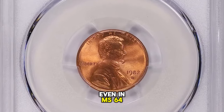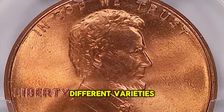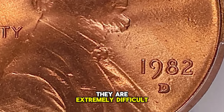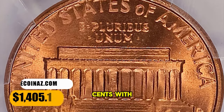They are scarce even in MS-64 and MS-65 grades, and it is one of the most difficult varieties to find in high grade out of all seven different varieties of this date. In MS-66 grade and higher, they are extremely difficult to find. This MS-68 superb gem was sold for $1,405.12 with buyer's fee.